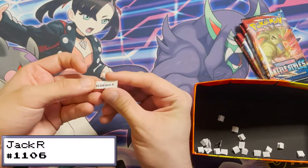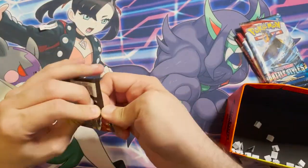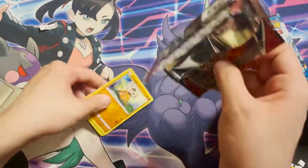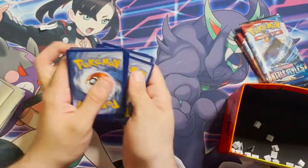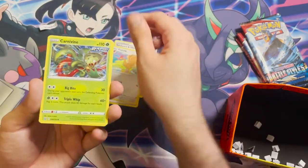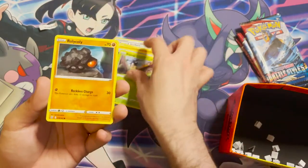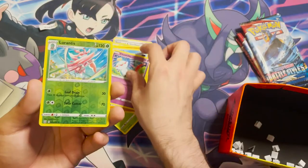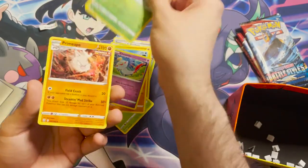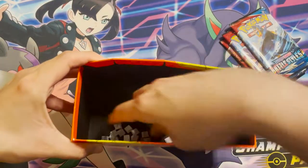Next winner is order 1106, Jack R. Their pack contains: a Fighting Energy, a Cinderace, a Shilbert, a Fearow, a Carnivine, a Chibonee, a Frillish, a Blipbug, a Roggenrola, a Chimecho, a reverse holo Lorantis — that's a rare — and a Primeape non-holo. Three packs left, three more winners!